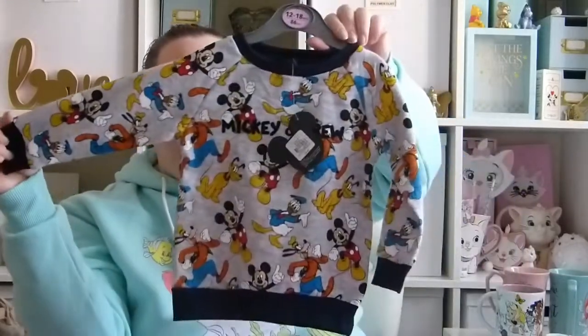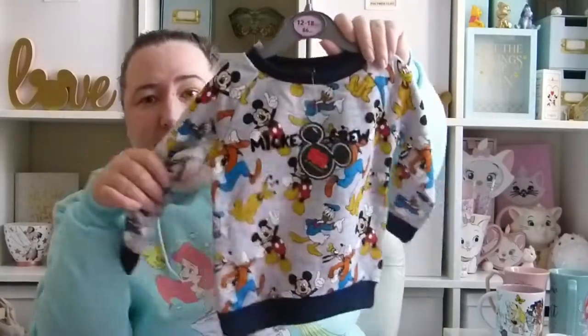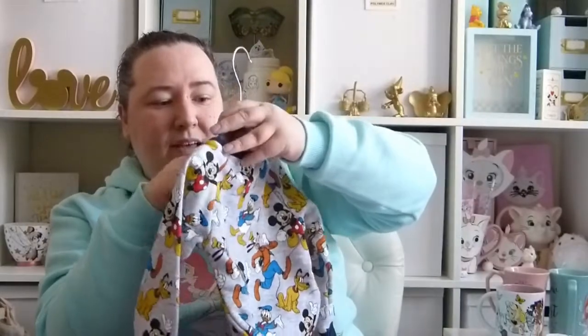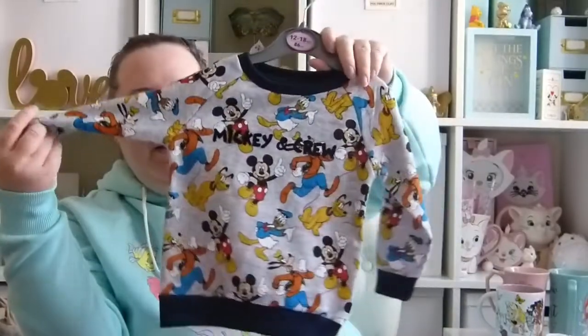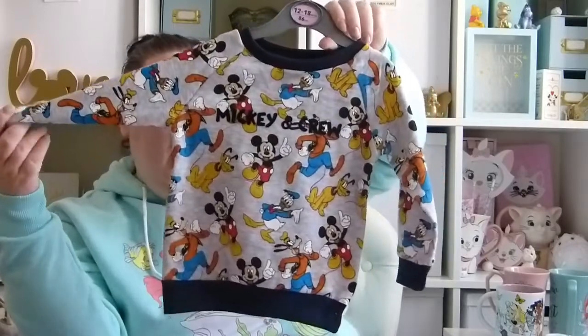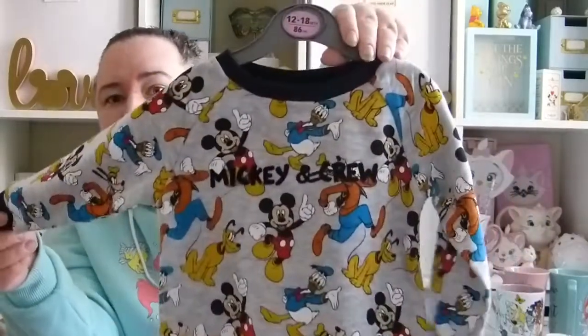The next thing from Primark was this little sweatshirt — it had gone down in the sale from £6 to £3, so I thought that was a bargain. I got it in 12 to 18 months so he can probably start wearing this now — might be a little bit big on him. It's got Goofy, Donald, Mickey, and Pluto on it.